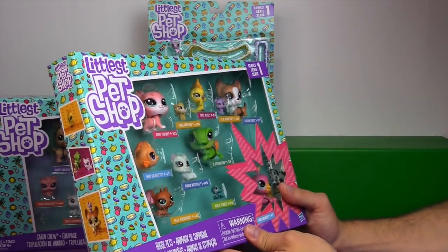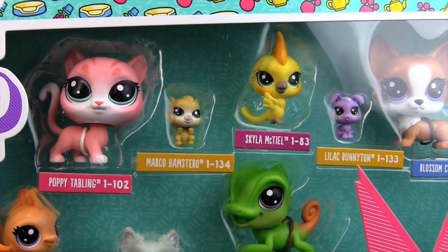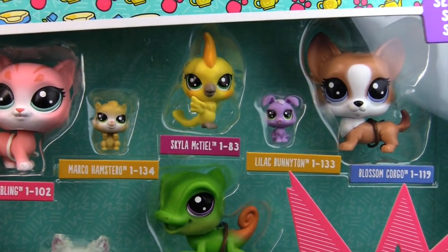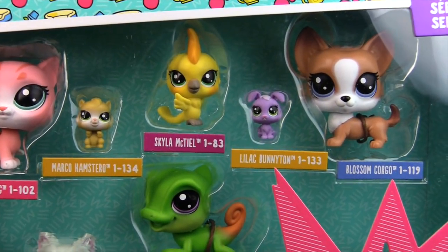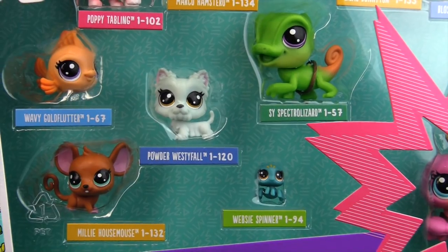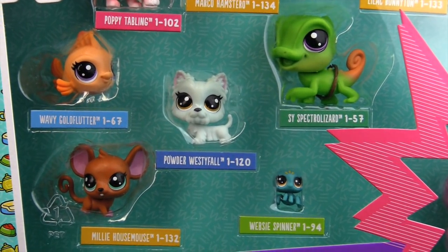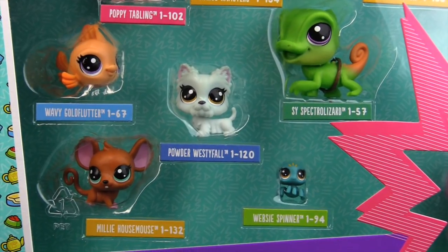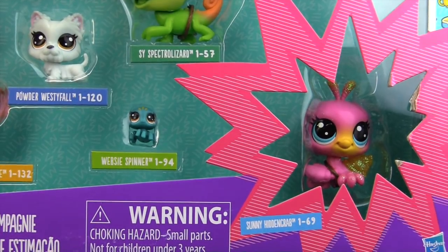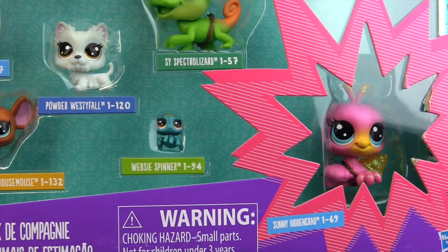In the House Pets pack we have Poppy Tabling, Marco Hamstero, Skyla McTeel, Lilac Bunnington, Blossom Corgo, Wavy Gold Flutter, Powder Westyfall, Cy Spectrolizard, Millie Housemouse, Webzy Spinner, and a special glittery one — Sunny Hidden Crab.